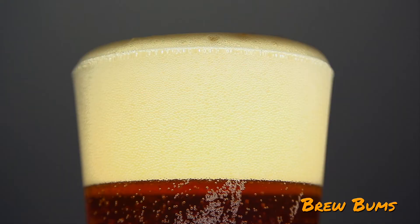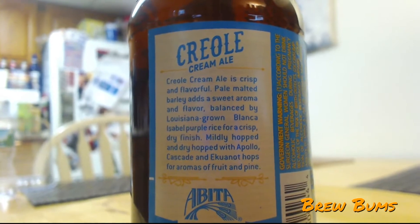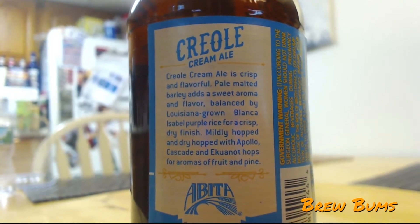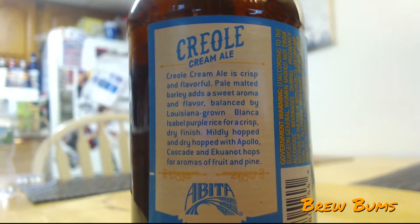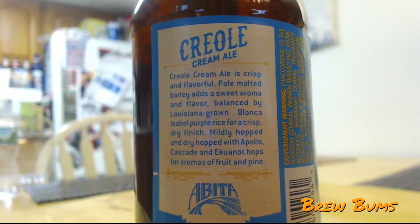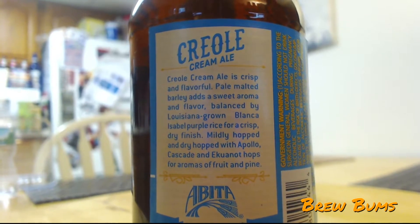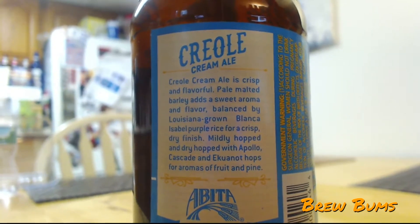The crisp and refreshing Creole Cream Ale by Abita — Creole Cream Ale is crisp and flavorful. Pale malted barley adds a sweet aroma and flavor balanced by Louisiana-grown Blanca Isabel Purple Rice for a crisp, dry finish. Mildly hopped and dry hopped with Apollo, Cascade, and Equinox hops for aromas of fruit and pine. I also like the cover of this — it's very cool. They always have cool bottle art. Louisiana style.